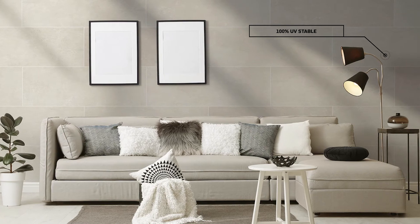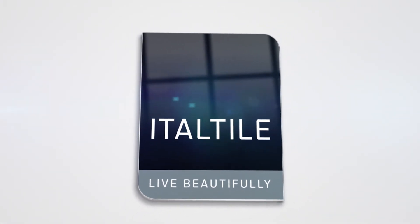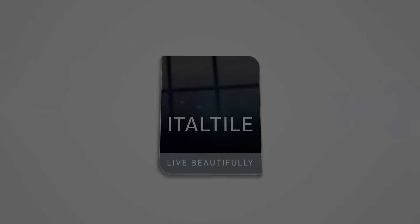Add to that layered textures and natural materials and you have a refined and calming canvas that slots beautifully into contemporary South African homes, with our outdoorsy personality and love of open-plan living.